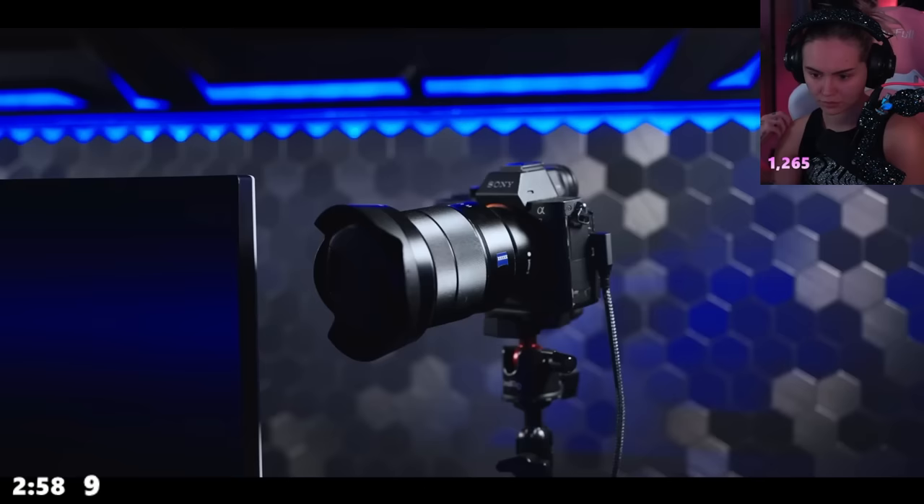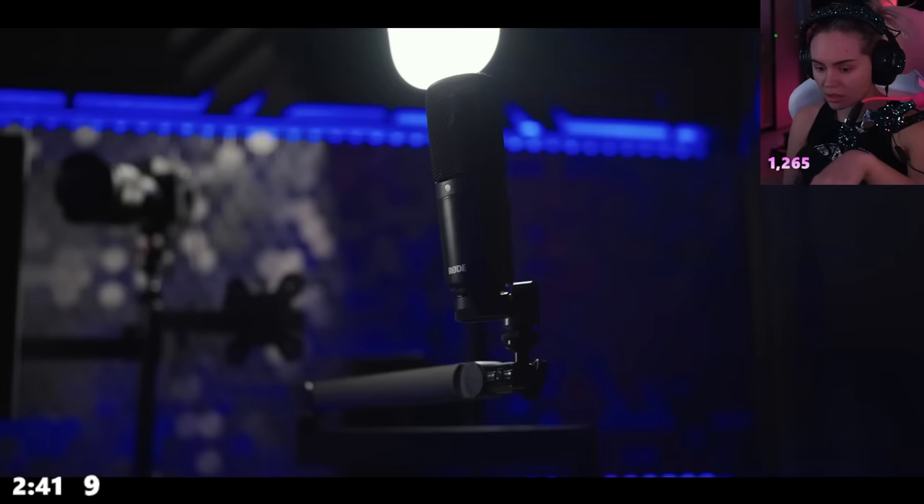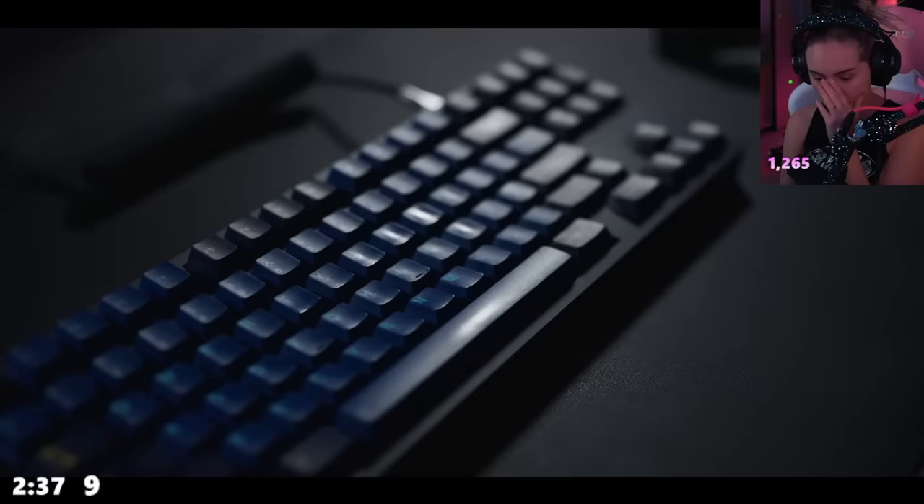For his face cam he's upgrading to a Sony A7R, which will give a nice crisp picture, and he's got a Sony A7 Mark III for camera work. He's got Elgato key lights to keep him nicely lit, the trusty Rode microphone for audio, a custom keyboard built by Glasses, and twin speakers set up at his computer.